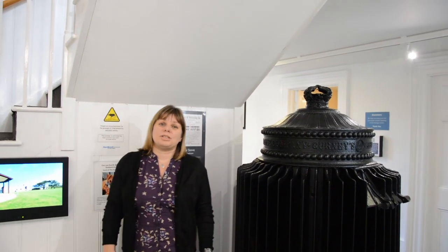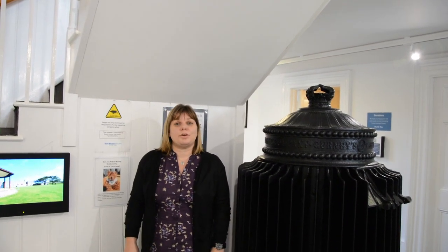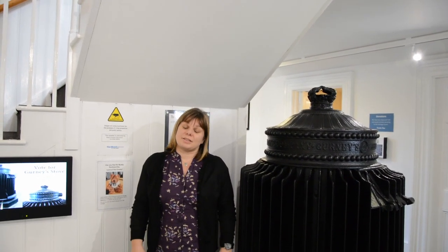The Castle in Bude was actually built by Goldsworthy Gurney in 1830, and he built it as an experiment because he wanted to prove that he could build on sand. The castle is still standing over 180 years later.